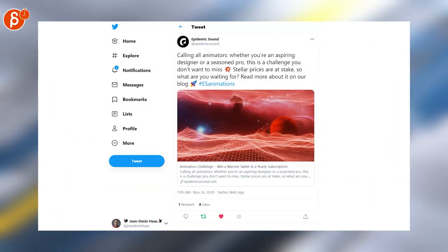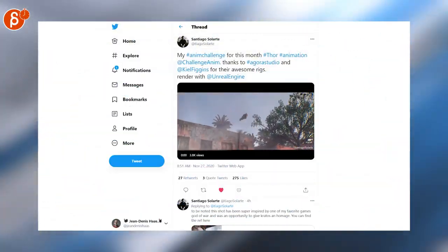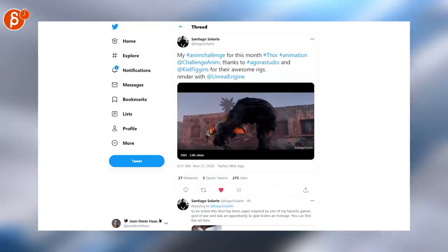Epidemic Sound is posting one animation challenge where you can win a Wacom tablet and a yearly subscription. Speaking of challenges, here's a really cool example of this month's Thor challenge.